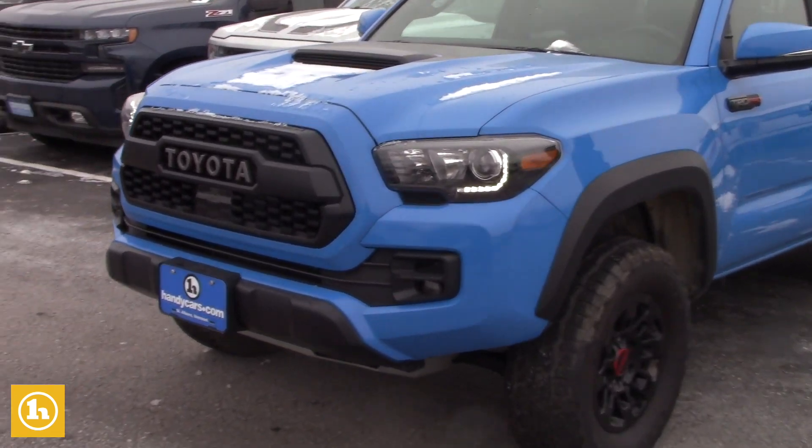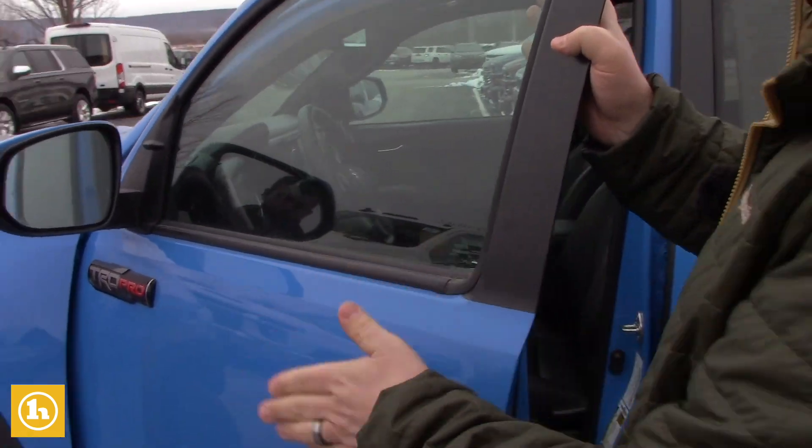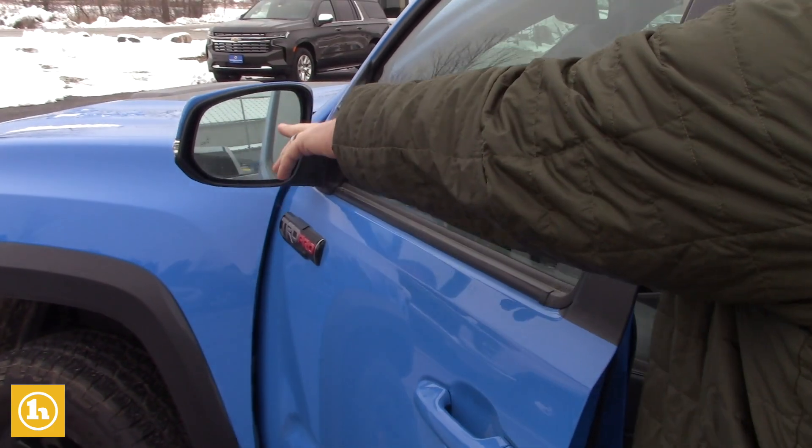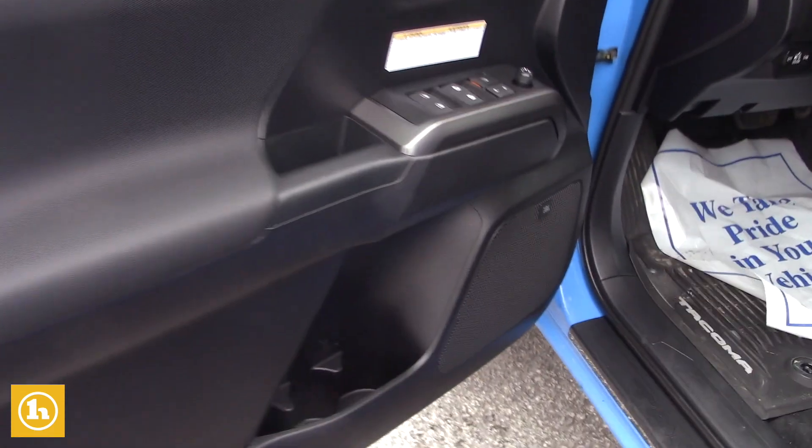As I mentioned, this is the 2019 — very hard to find them in this color. It does have the hands-free lock and unlock right there on your door handle. You also have your blind spot monitoring as well in the vehicle. Coming right on in, you have the JBL surround sound system.